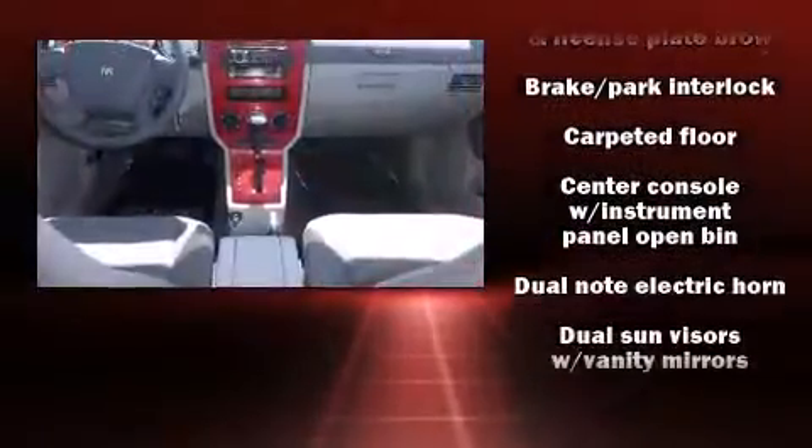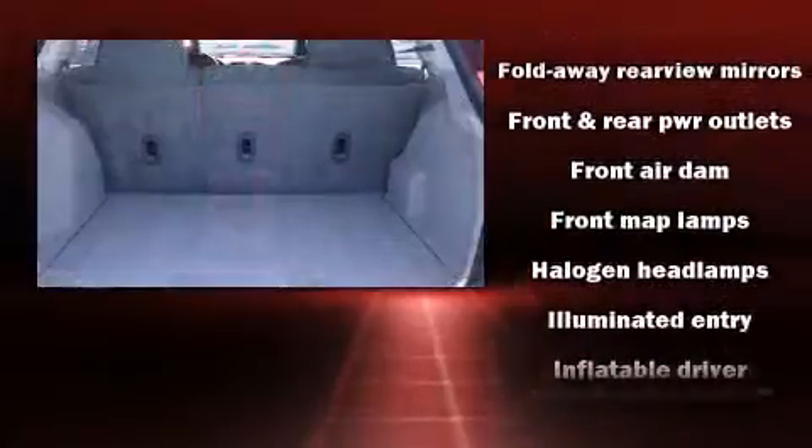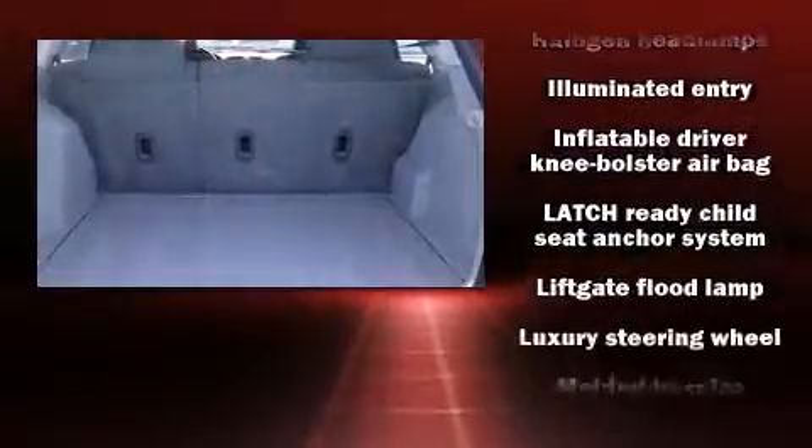Top features include a split-folding rear seat, delay-off headlights, variably intermittent wipers, remote keyless entry, and more.